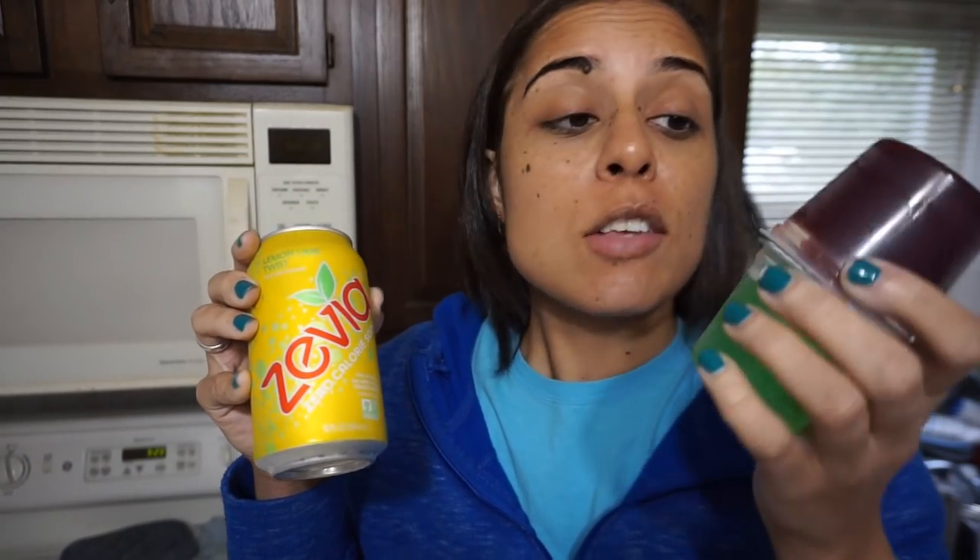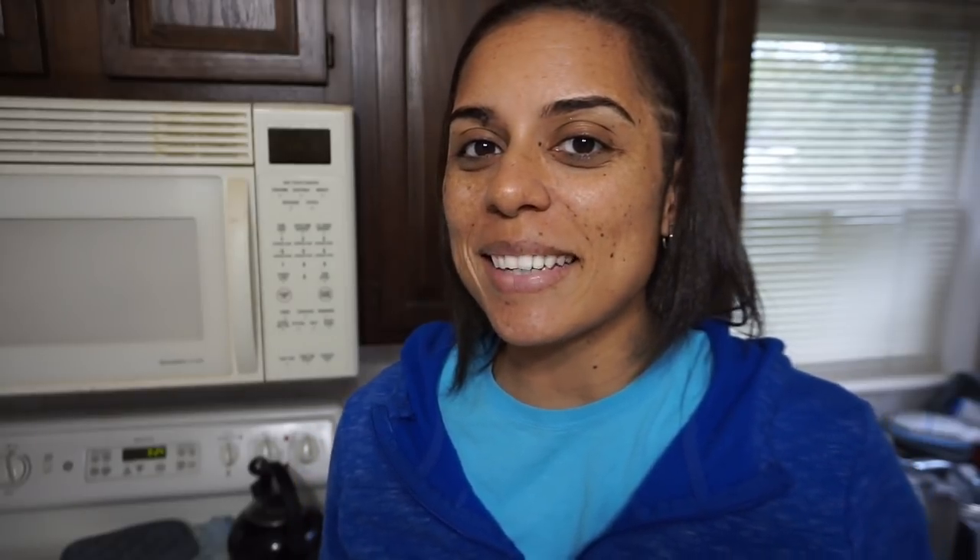Today's Zevia is lemon-lime twist, and it's going to be amazing. So I am going to have two cups of Jell-O, one Zevia, and a piece of gum, and that will finish me out for the day. Thank you so much for watching this What I Eat Wednesday. If you like it, don't forget to subscribe to my channel, Watch Autumn Keto, give this video a thumbs up and comment below. I make weekly meal preps, weekly What I Eat Wednesdays, and monthly weigh-ins. You can also find me on Instagram at Watch Autumn Keto. Thanks, and I'll see you next week.